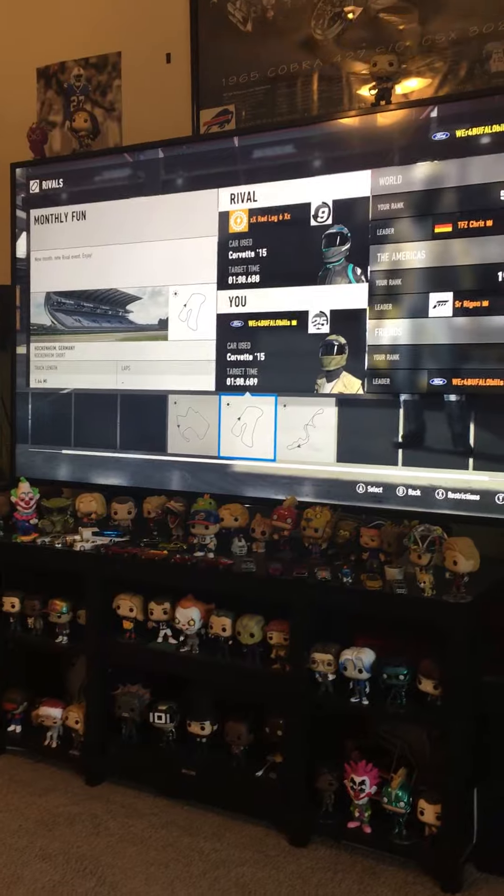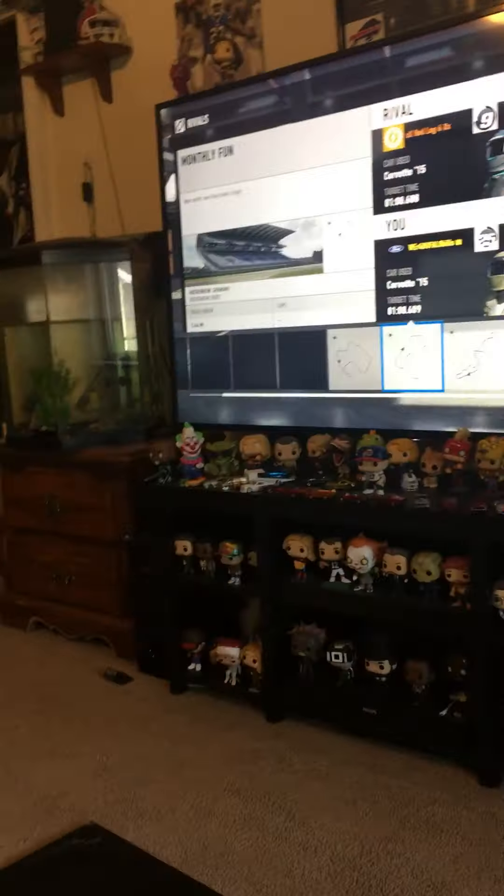And here is Stephen's TV. It looks like he's playing Forza Motorsport 7.